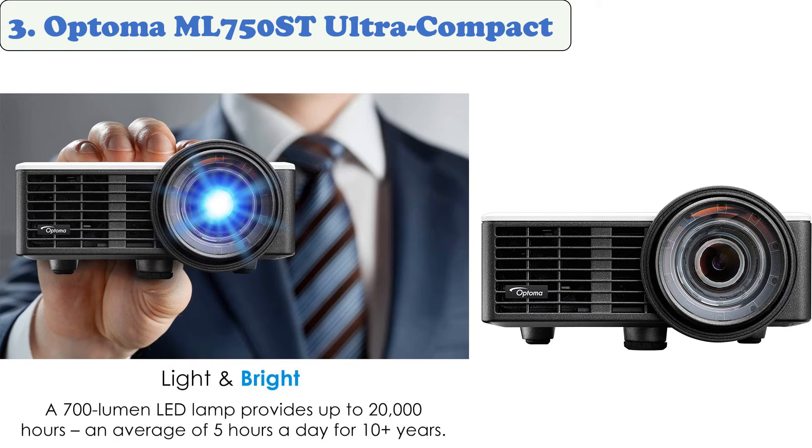Its 20,000-to-one contrast ratio makes this a powerful tool for presentations. The Optoma ML750ST is a small but powerful projector that delivers crisp and bright images; unfortunately it lacks wireless connectivity.